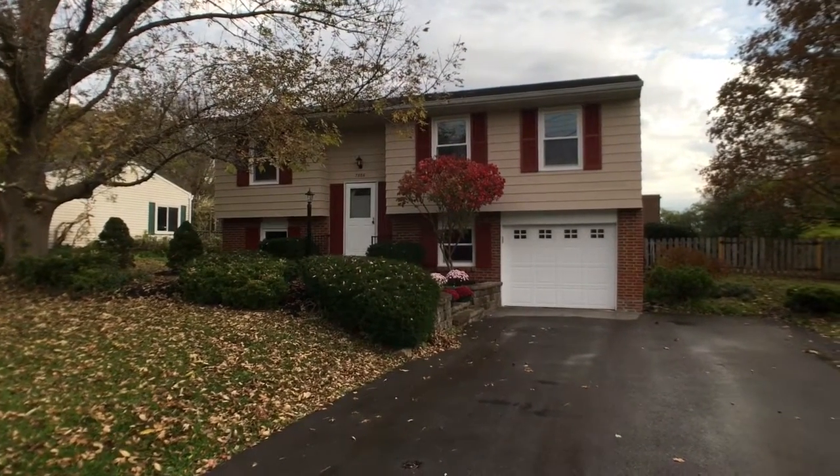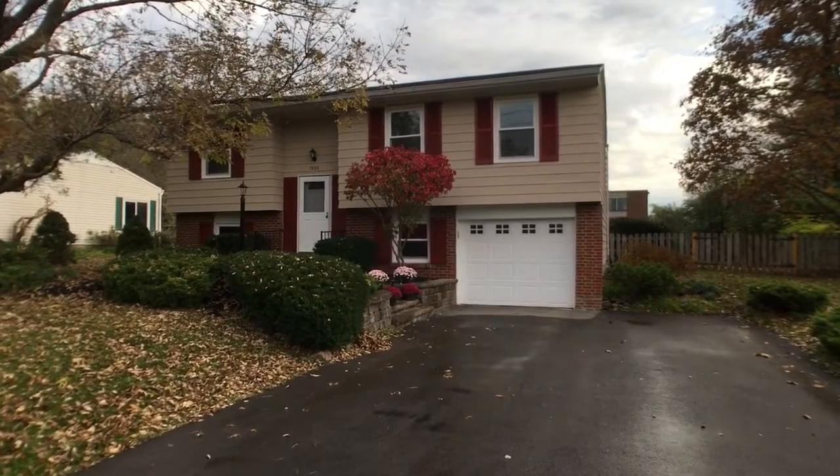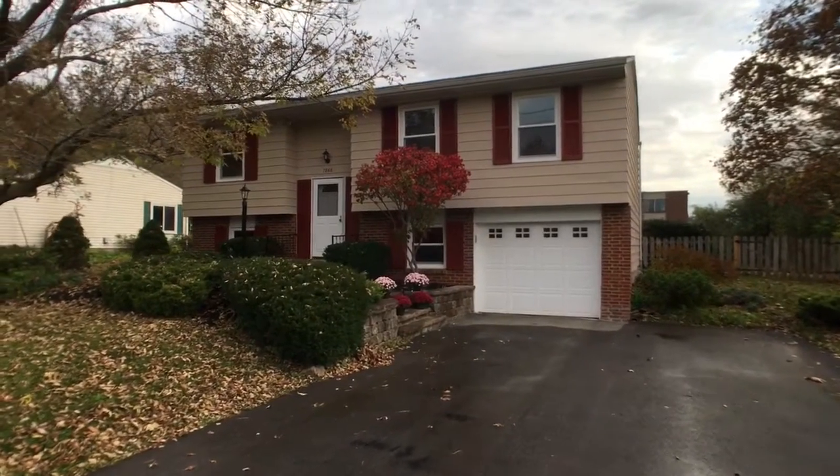Hello everybody, this is John Adolfi and welcome to our new office listing located at 7866 Orion Path in Liverpool.